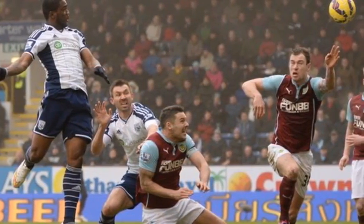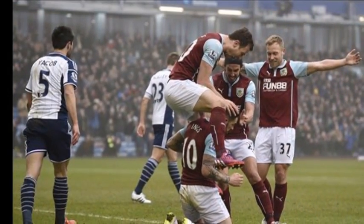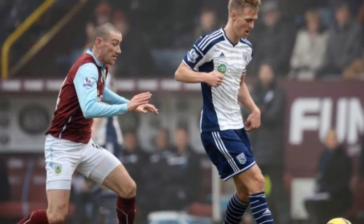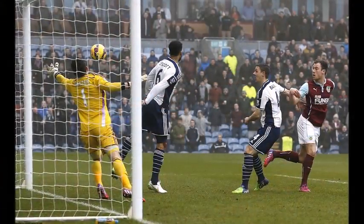Berahino, who attracted attention during the week when he suggested he could move away from West Brom at the end of the season, was soon summoned into action due to an injury to Victor Anichebe. The visiting side managed to get something of a foothold in the game, but Burnley doubled the lead in the 32nd minute thanks to its top scorer. A clever dummy from Kieran Trippier down the right-hand side released George Boyd, whose inviting cross was met by a powerful Ings header, leaving Foster stranded.